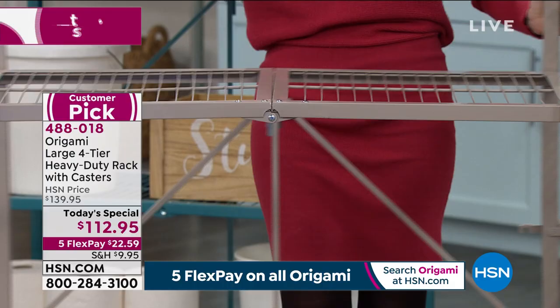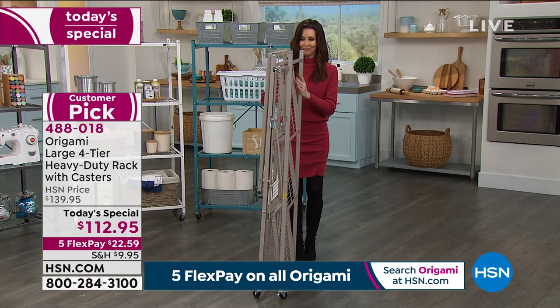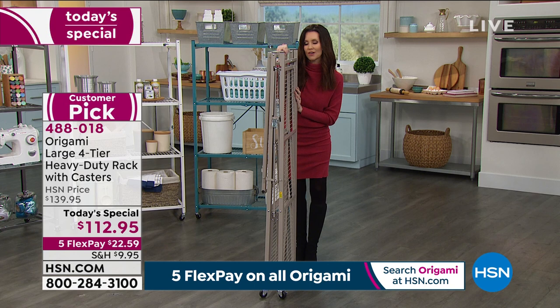We're getting a closeup — I'll flip it around so you can see. That's the patented clasp, super easy. Now watch this — if you blink, you'll miss it. It folds up into just about nothing, and yet it's a storage solution for your garage, your laundry room, your entertainment center.